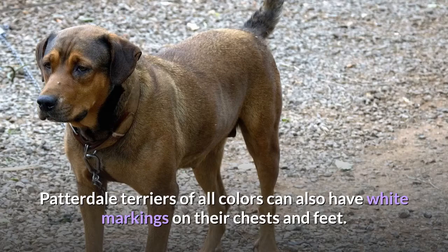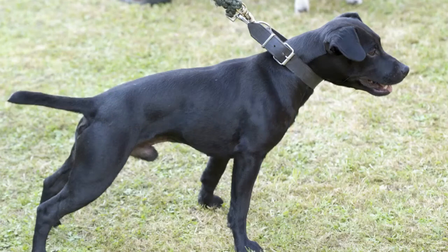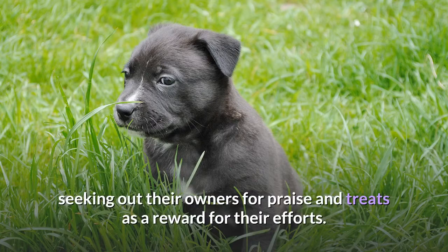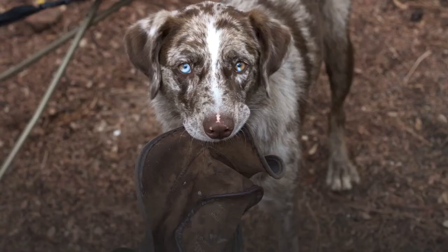Temperament. The Patterdale Terrier temperament is best described as bold. These determined little dogs will work tirelessly to complete a task and run for miles in pursuit of prey. They are also dogged in pursuit of affection and approval, seeking out their owners for praise and treats as a reward for their efforts. The pups with wiry fur often have little tufts for eyebrows and beards, making them look like dapper gentlemen.